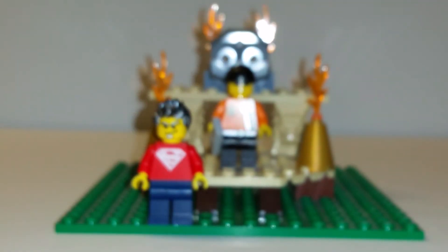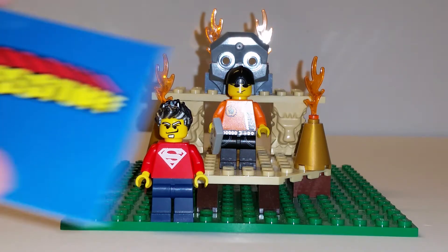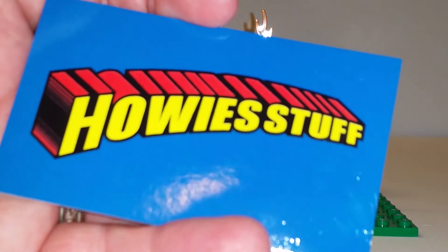This fig is amazing. I'm definitely glad that I was able to trade with Howie. He also sent me this awesome business card — Howie Stuff.